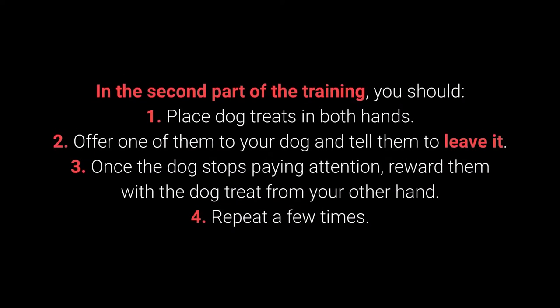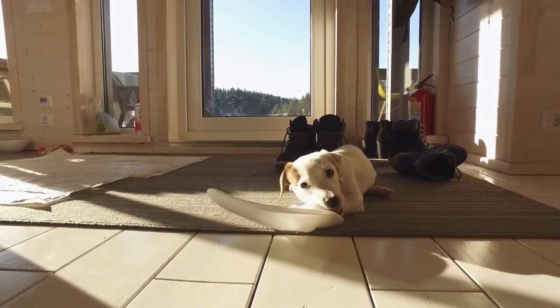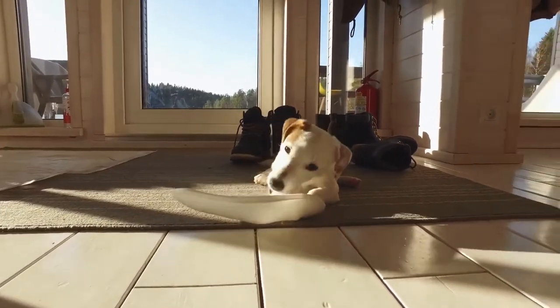In the second part of training: 1. Place dog treats in both hands. 2. Offer one to your dog and tell them to leave it. 3. Once the dog stops paying attention, reward them with the treat from your other hand. 4. Repeat a few times. The third part consists of the same steps, but place one of the dog treats or toys on the floor instead of holding it.